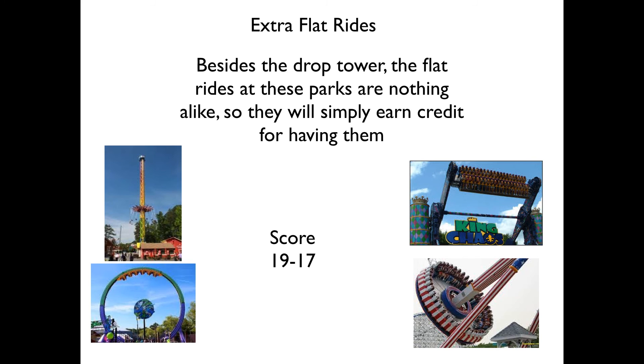Next up we have the extra flat rides. The flat rides at these parks are nothing alike besides the Drop Tower, so they'll simply earn credit for having them. Six Flags Over Georgia has a Sky Screamer and a Larson Superloop, while Six Flags Great America has a Huss Topspin and a Huss Frisbee. Nothing alike, so they'll simply be earning two points each — two points for Over Georgia and two points for Great America.